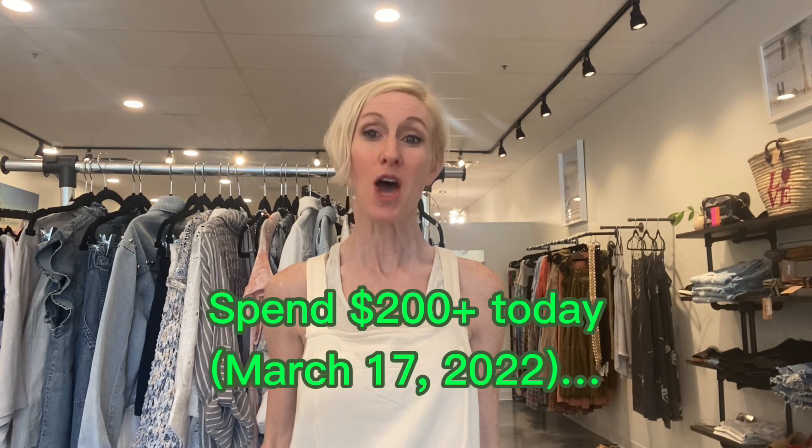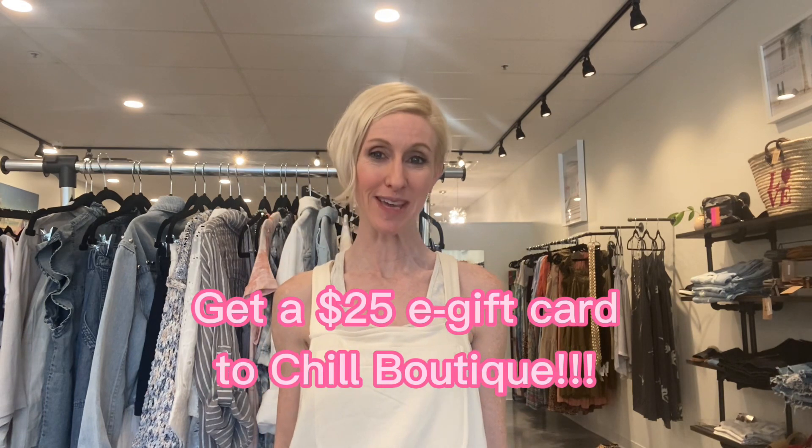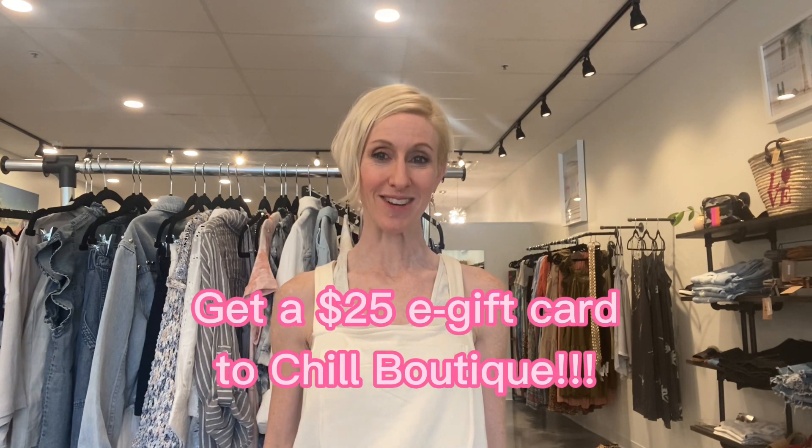Hey friends, happy St. Patrick's Day! For something a little fun today, we are doing a special promo: if you come into the store or shop online and spend over $200, we are going to send you a $25 gift card that you can use on your next purchase. We'll send you an e-gift card — super awesome.